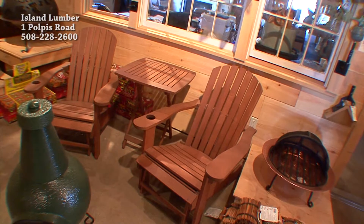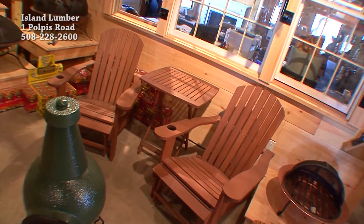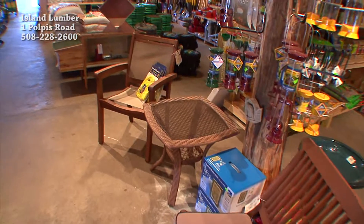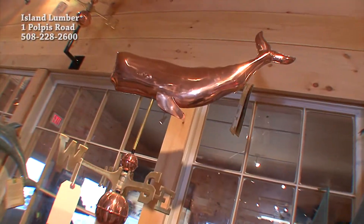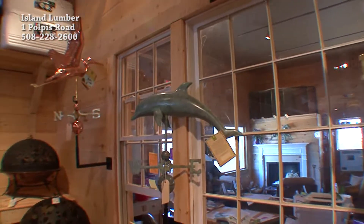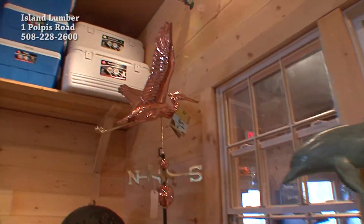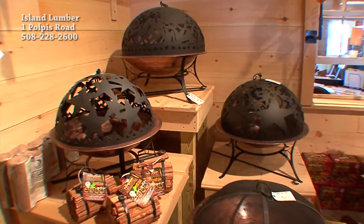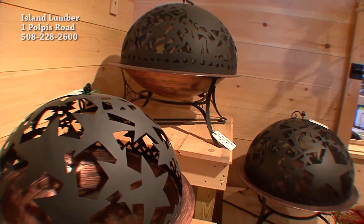We have a nice selection of our eucalyptus wood Adirondack chairs, tables, folding chairs, and table and chair sets. We've got some really cool, beautiful weather vanes and our copper fire pits with the stars cut out. I love those screens.